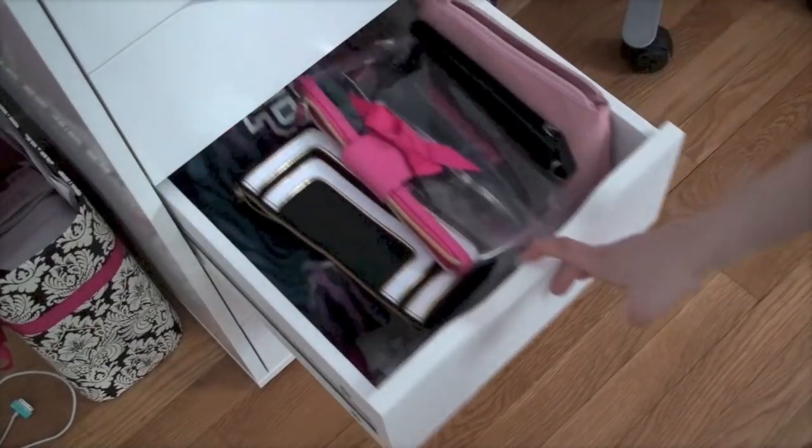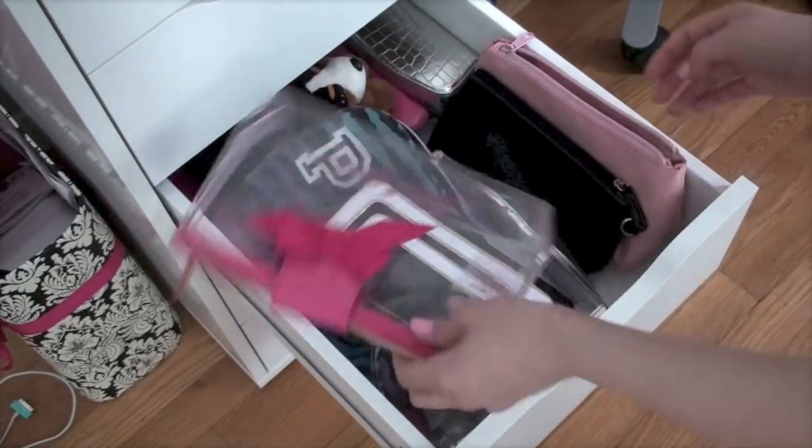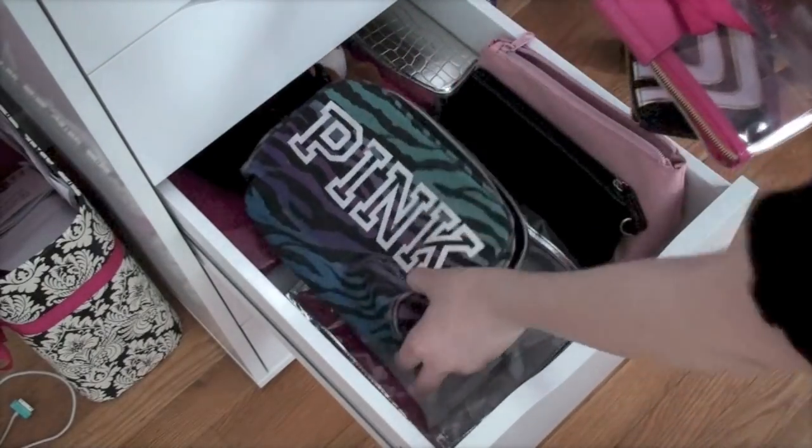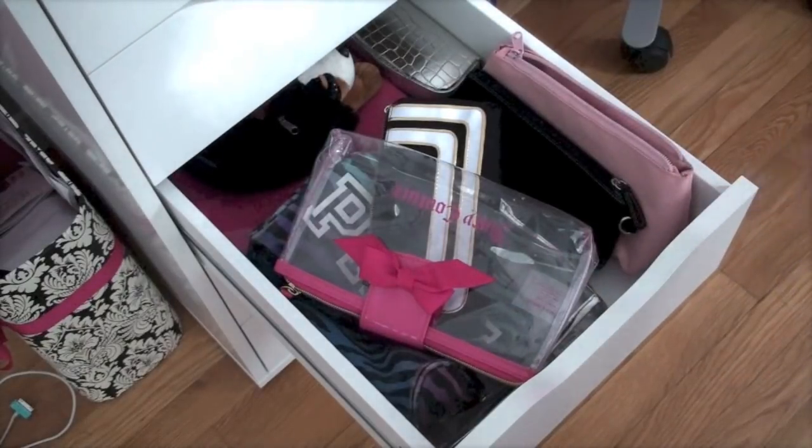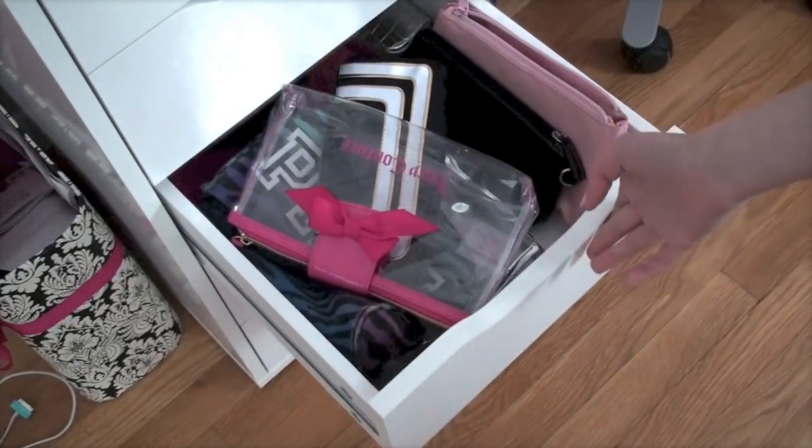Next I have some makeup bags — GZ Couture, MAC, a pink one, another pink one, just some random makeup bags. I love them; they're great for traveling and they're super cute.